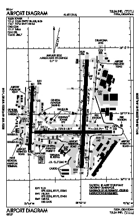Tulsa International Airport is a civil-military airport 5 miles (8 kilometers) northeast of downtown Tulsa, in Tulsa County, Oklahoma.